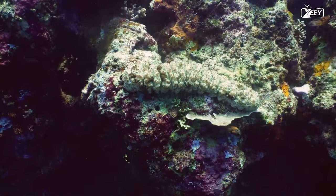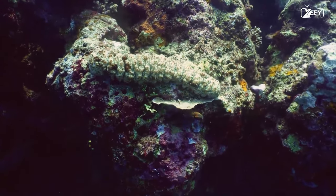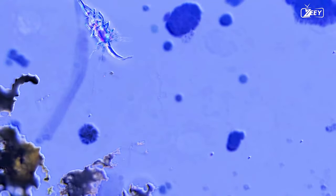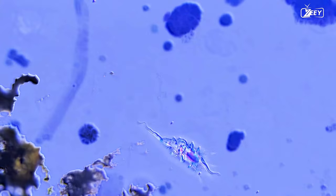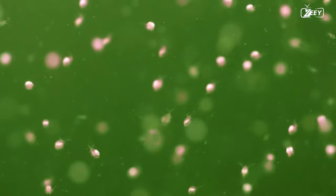Furthermore, biological activity in the water can both consume and produce carbon dioxide. For example, certain bacteria can use carbon dioxide as a source of carbon and energy via processes such as photosynthesis or chemosynthesis.